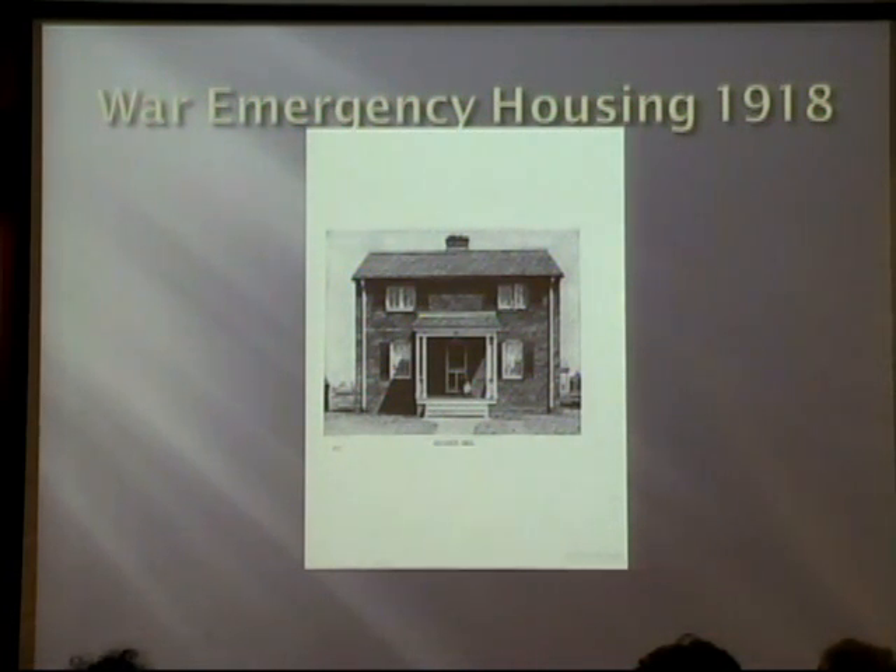Armistice Day was November 11, 1918, so that sounds a little confusing, but they did go ahead with some of these housing projects. There were 60 sites that were planned, and of those 60 sites, 37 of them were actually built — and Alliance has one of them.